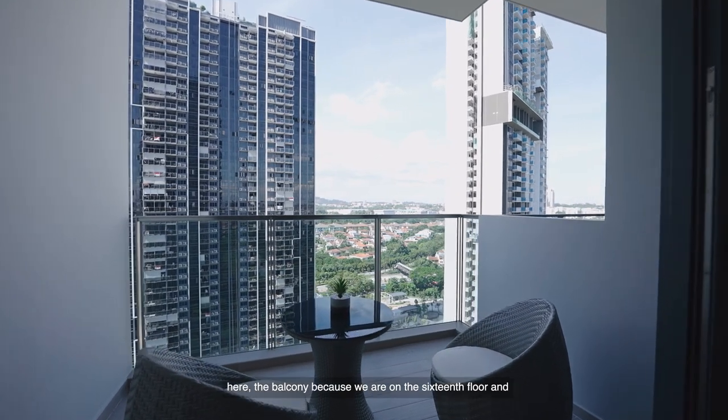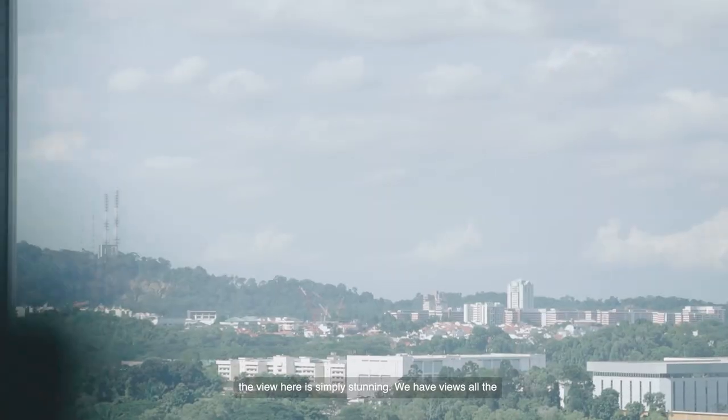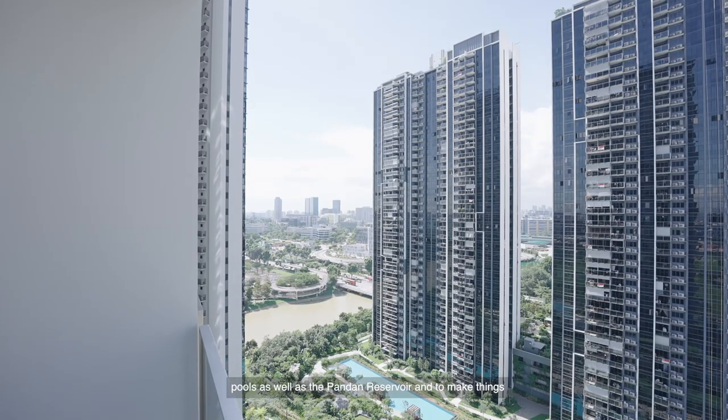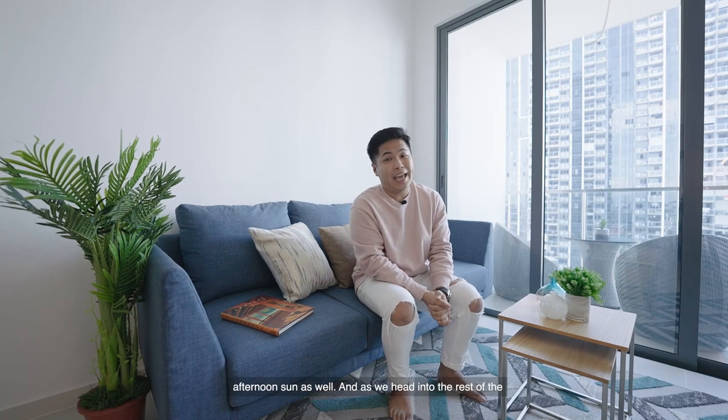And do you know what's my personal favourite? It's this area over here — the balcony. Because we are on the 16th floor, the view here is simply stunning. We have views all the way to Bukit Timah Hill, the faber landed enclave, three swimming pools, as well as the Pandan Reservoir. And to make things better, this is north-facing, which means you don't have any afternoon sun.